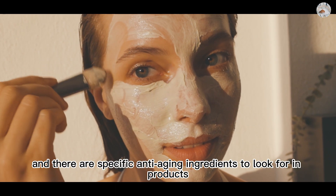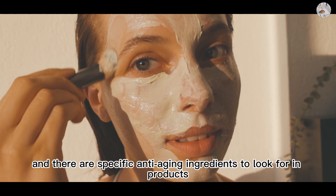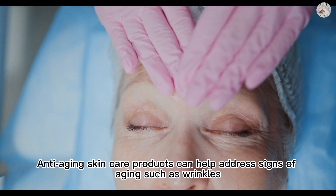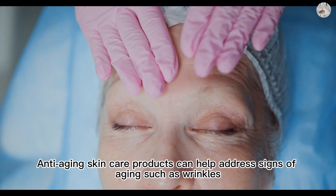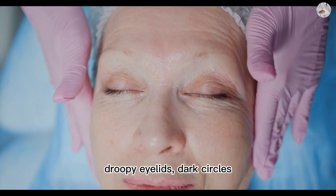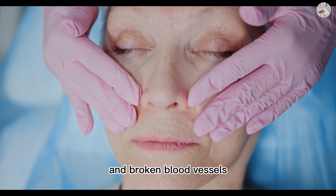Less is more, and there are specific anti-aging ingredients to look for in products. Anti-aging skincare products can help address signs of aging such as wrinkles, fine lines, hyperpigmentation, droopy eyelids, dark circles, redness, and broken blood vessels.